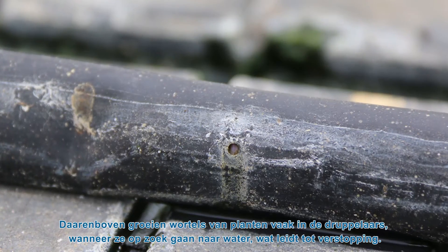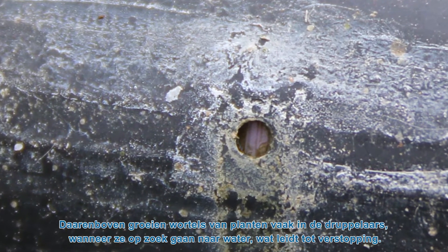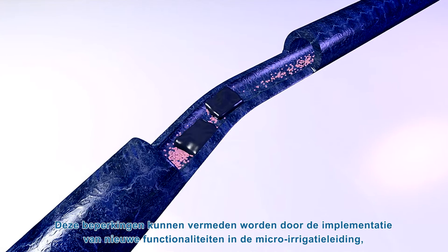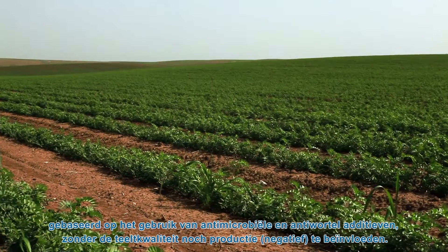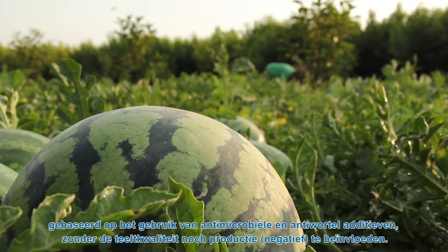In addition, roots from the crops often grow inside drippers searching for water, which also results in clogging of the drips. These limitations can be overcome by implementing new functionalities in the micro-irrigation pipe based on the use of antimicrobial and anti-root additives without affecting crop quality or production.